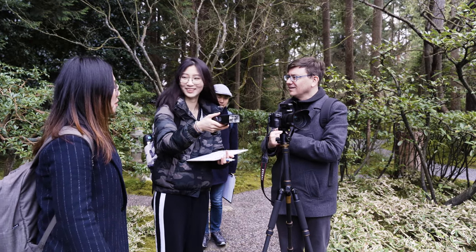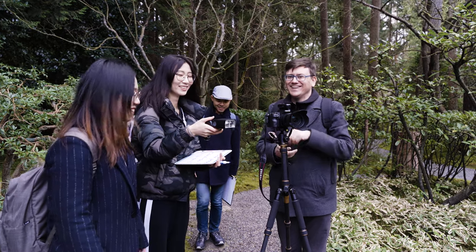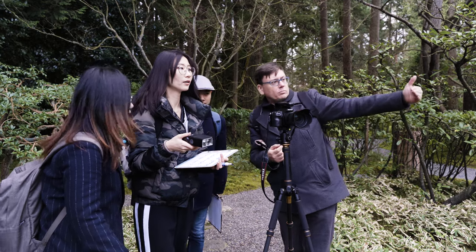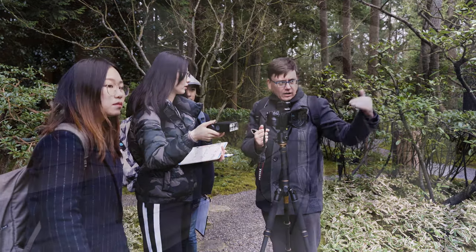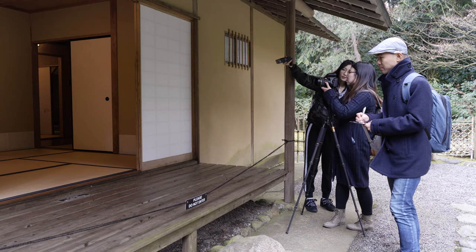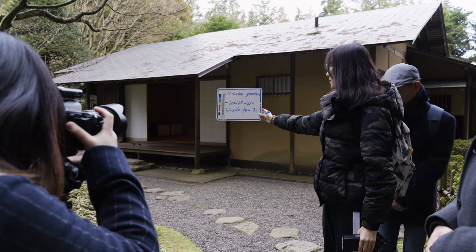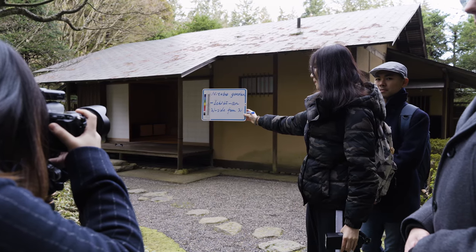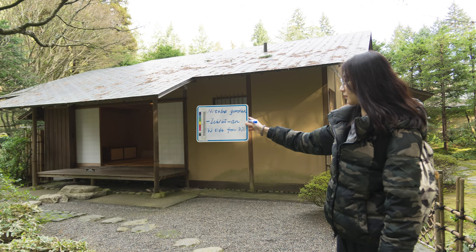Finally, Mang will be responsible for lighting — in this case, a flash that connects wirelessly to the camera. Since we're working outdoors, additional lighting might not be necessary, but the flash will help if we need to illuminate details in dark areas. Another task for the lighting person or for another member of the team is to provide keys that will later help team members when they're going through the photographs on a computer. That's why Mang is holding this whiteboard. We'll see later how it will be used.